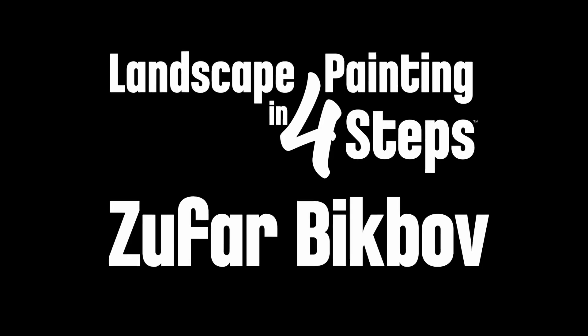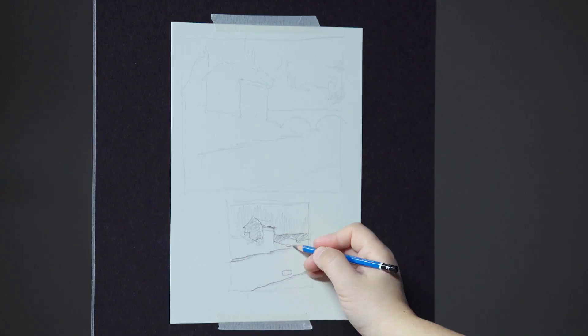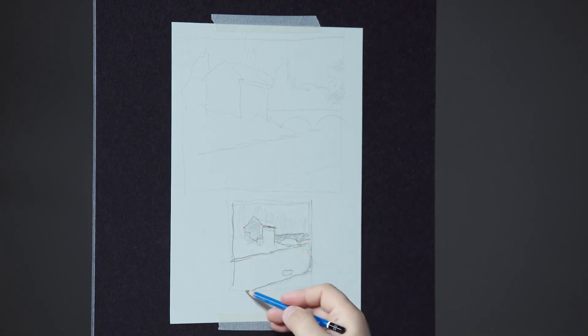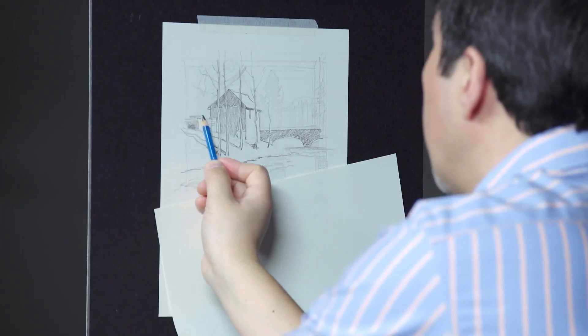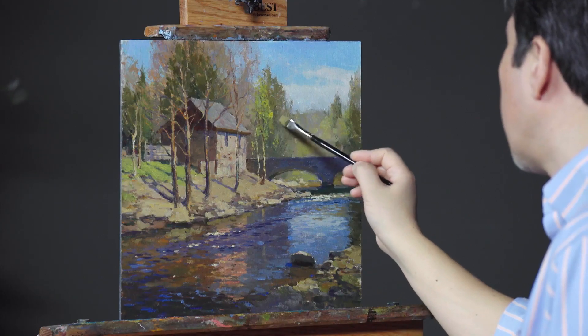Hi, I'm Zufar Bigbov. Welcome to my workshop. In this workshop, I will teach you four steps to successful landscape painting. This will help you to navigate through the complex process, finishing your master painting in studio.